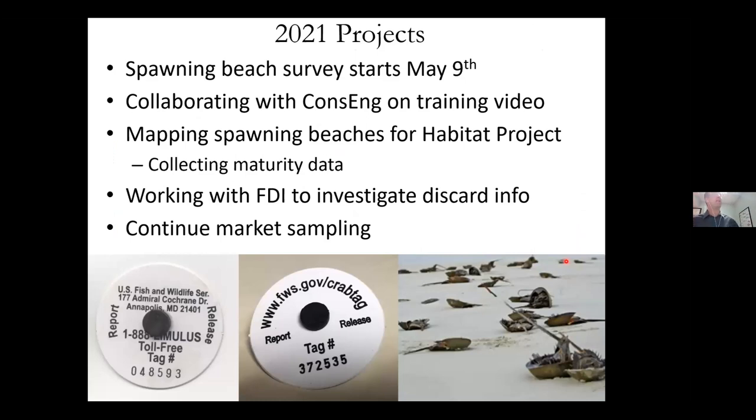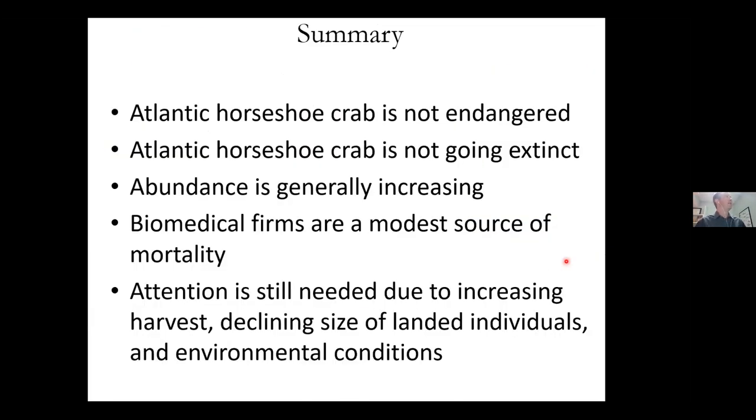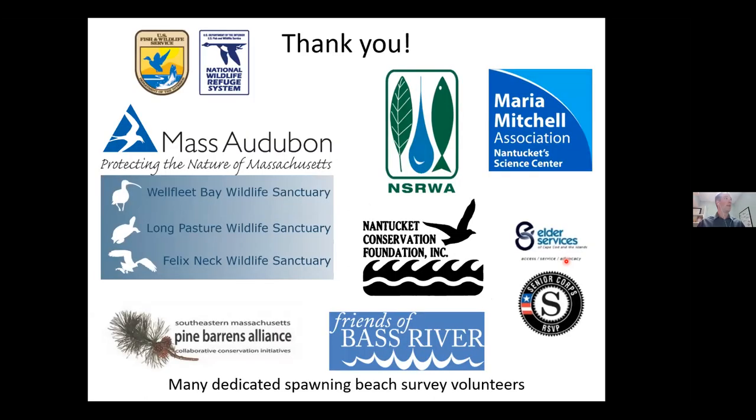For the coming year: the Spawning Beach Survey starts May 9th — Mother's Day this year. We're collaborating with Conservation Engineering on a training video for the survey to keep all 17 beaches on the same page, and hoping to post it on our YouTube channel. We're updating habitat maps made by Frank Germano from 1999, collecting maturity data, working with FDI to investigate discard information, and continuing our market sampling. Thank you to the many individuals and organizations who help with the Spawning Beach Survey.